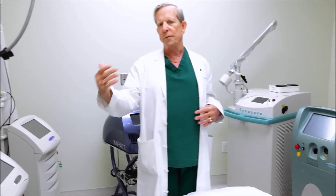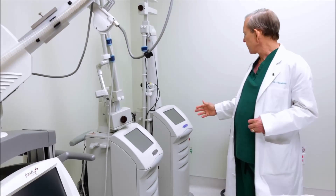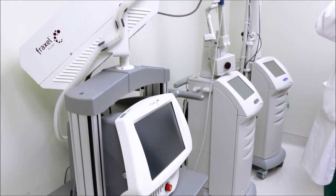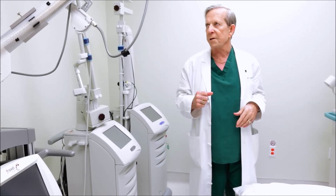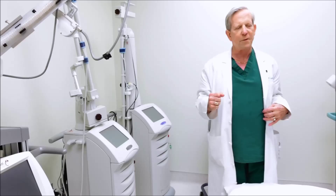And then I move to a fractional CO2. The two that we have are the fractional repair and the deep FX, and those allow me to get deeper. I go over everything with those — I treat the face, neck, and chest, and of course I adjust the treatment parameters according to the specific area.